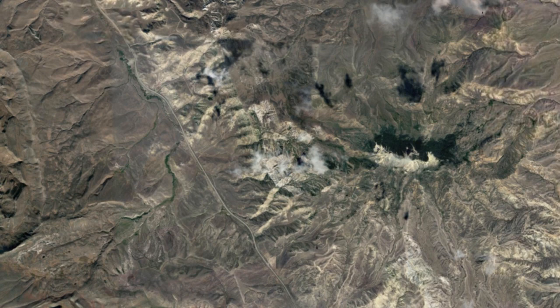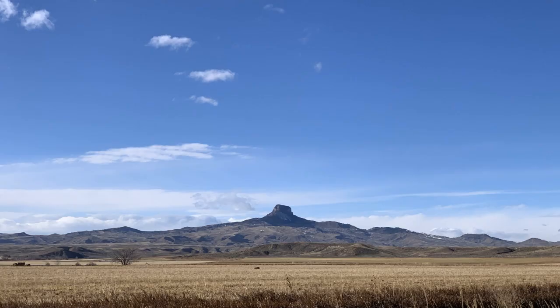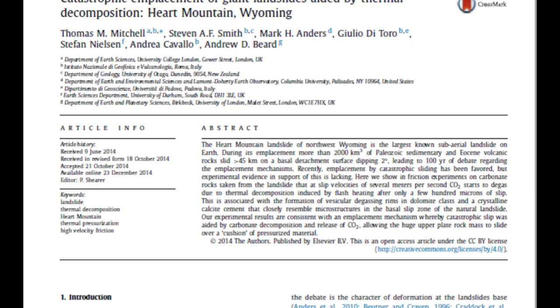Heart Mountain is technically a klipp. This means that geologists think it was once part of a branch of the Absaroka Mountains extending into the Bighorn Basin. But erosion has worn away most of that extension, leaving Heart Mountain standing alone. The other thing to know about Heart Mountain's geology is that it is weird. Really, really weird. That's not supposed to be possible weird. This mountain has had geologists scratching their heads for decades because the summit of the mountain is actually 300 million years older than the ground that it sits on.